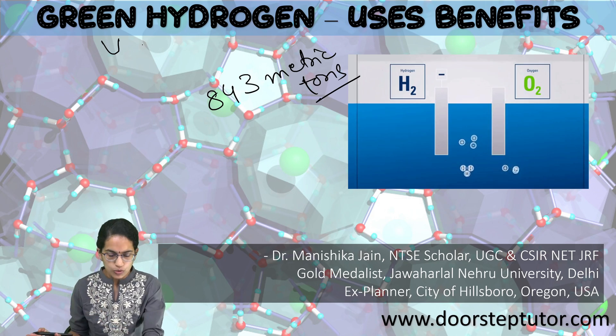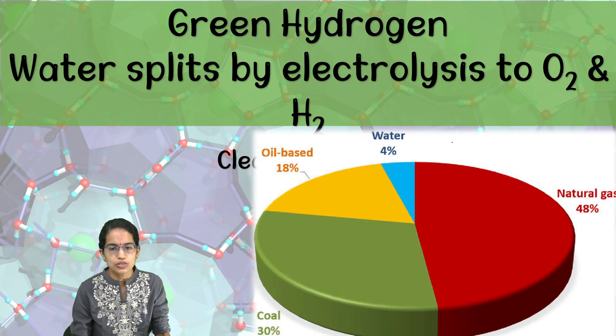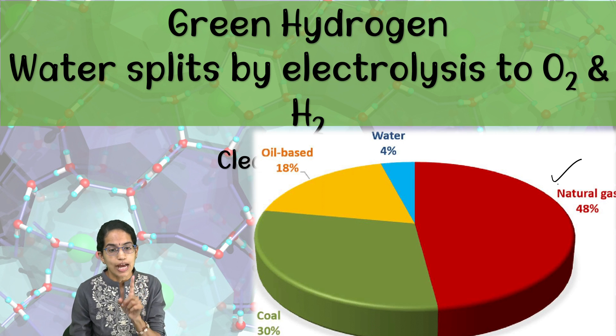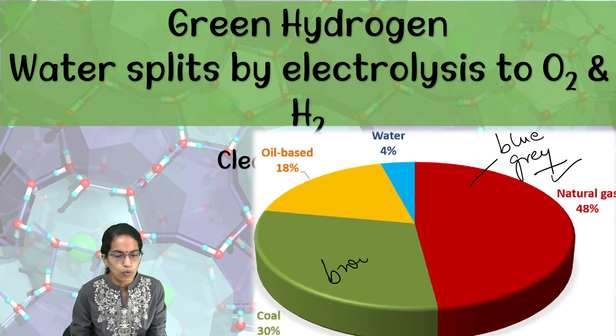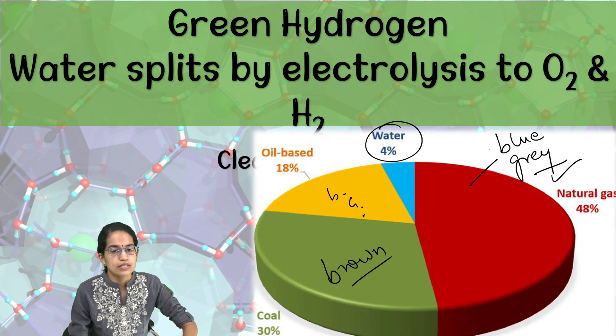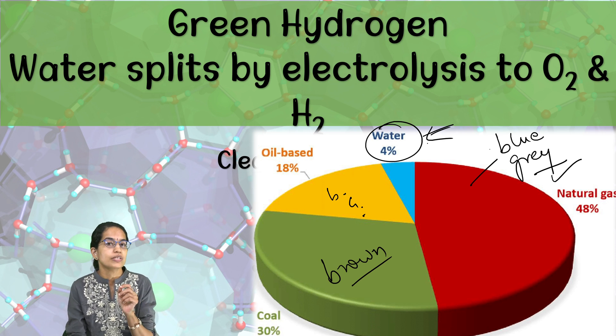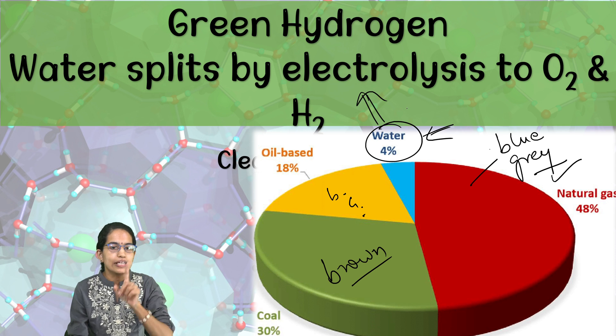If we see the proportion through which hydrogen is produced, 48 percent of the total hydrogen source is natural gas, through which blue hydrogen or gray hydrogen is produced. Then we have 30 percent as coal, through which brown hydrogen is produced. Oil-based sources again fall under blue and gray hydrogens. Just four percent comes from water, which is used for the manufacturing of hydrogen.